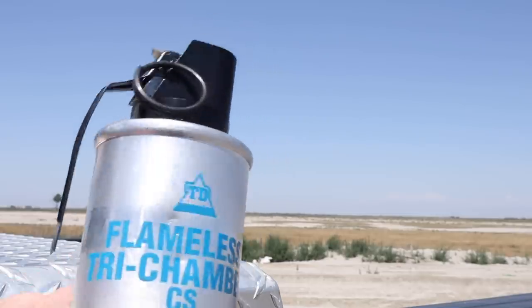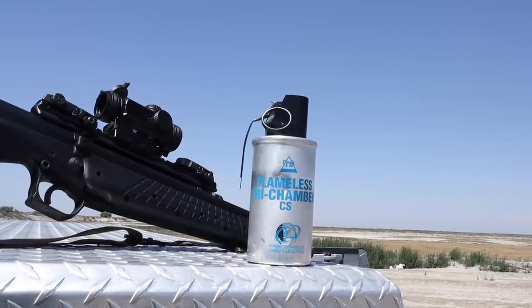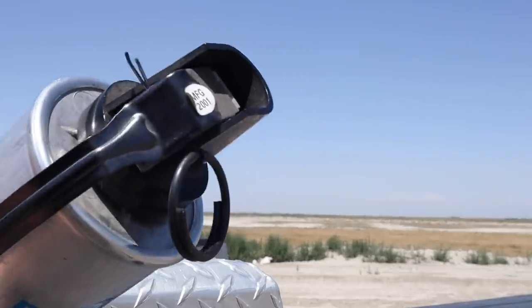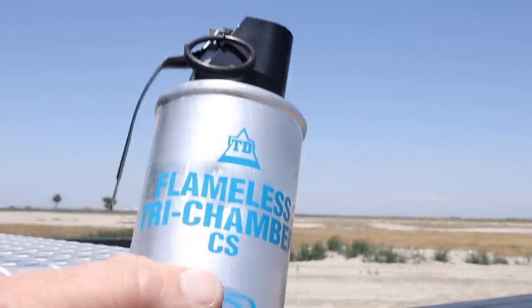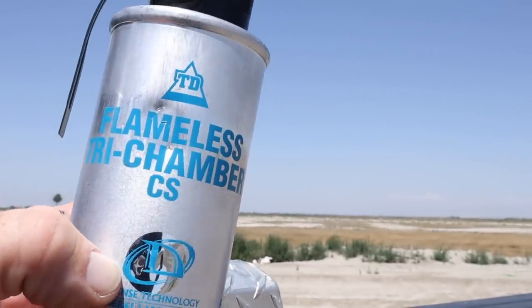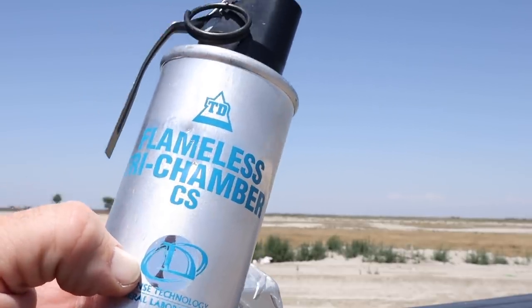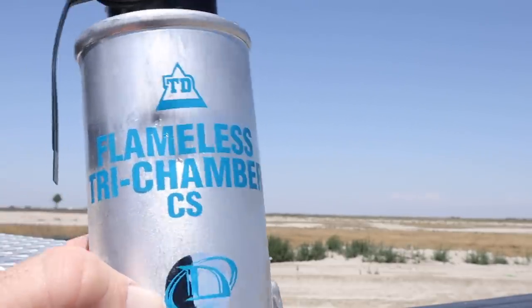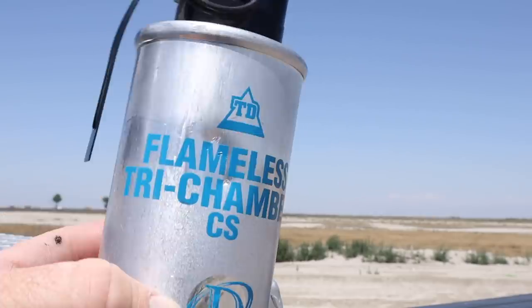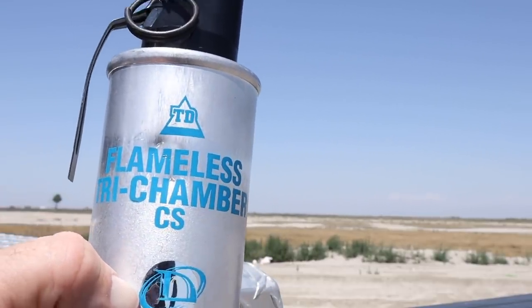Smoke grenades have yellow printing on the label, and these of course had blue printing. That was the first red flag. The next thing I noticed was that it says CS gas. Blue is usually gas rounds. CS gas is like mustard gas or pepper spray in a way — it's designed to clog up your breathing and your sinuses. It's basically designed to disperse crowds that might be rioting. You see this happen a lot in places like China and Missouri.